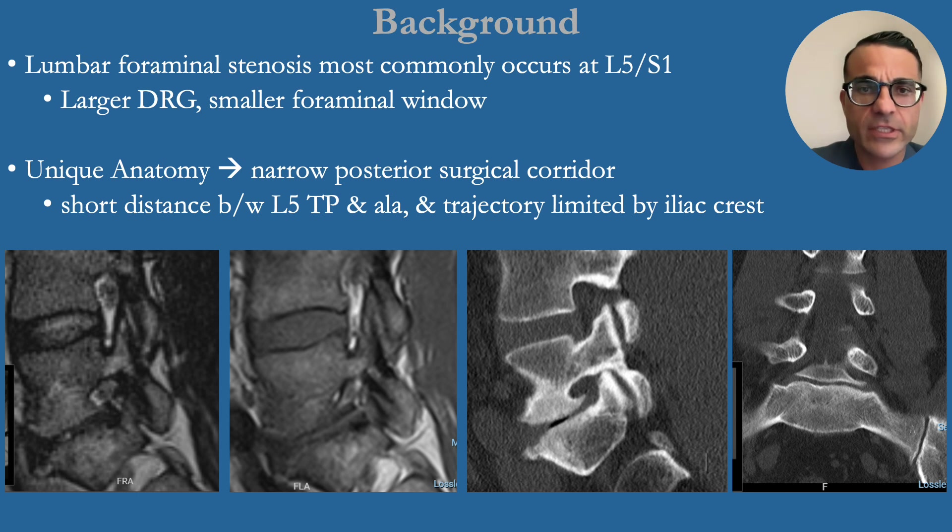Lumbar foraminal stenosis commonly occurs at L5S1. It has a larger DRG at that segment with a smaller foraminal window. It has unique anatomy with a short distance between the L5 transverse process and the sacral ala, and the trajectory is limited by the iliac crest, collectively resulting in a narrow posterior surgical corridor.